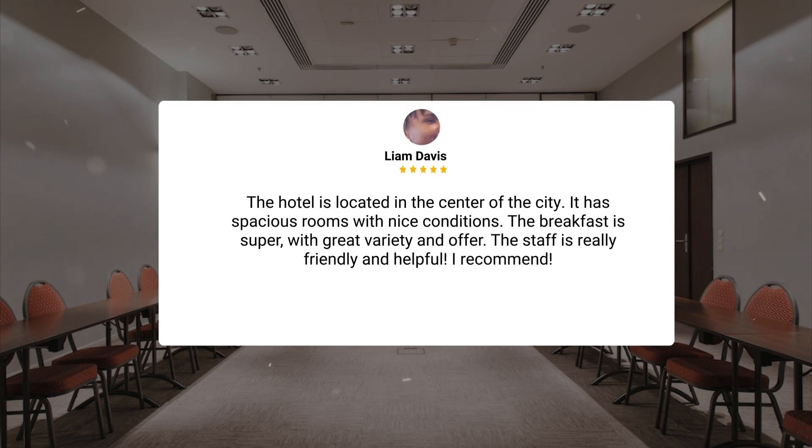The hotel is located in the center of the city. It has spacious rooms with nice conditions. The breakfast is super, with great variety and offer. The staff is really friendly and helpful. I recommend.